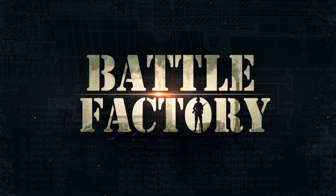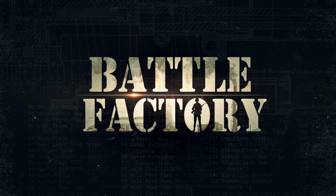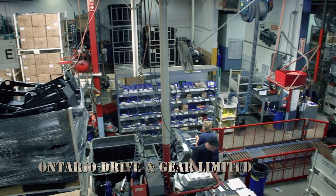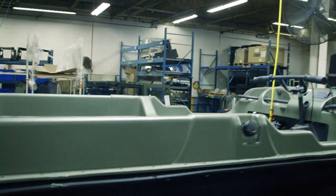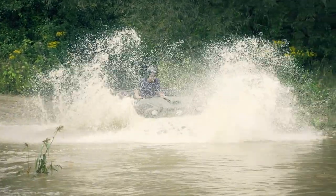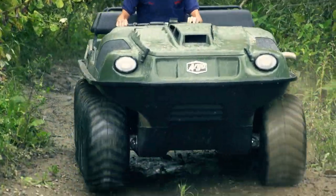Coming up on Battle Factory: wheels turn to paddles when this road warrior hits the surf. Once these eight wheels are locked on, this all-terrain vehicle won't just roll — it'll swim. The Argo amphibious ATV is a nimble personnel carrier that can handle rocky roads or muddy swamps, plunging into rushing rivers and paddling through deep water. Light enough to drop out of a helicopter, the Argo is the go-to ATV for special ops units, border patrollers, and first responders.